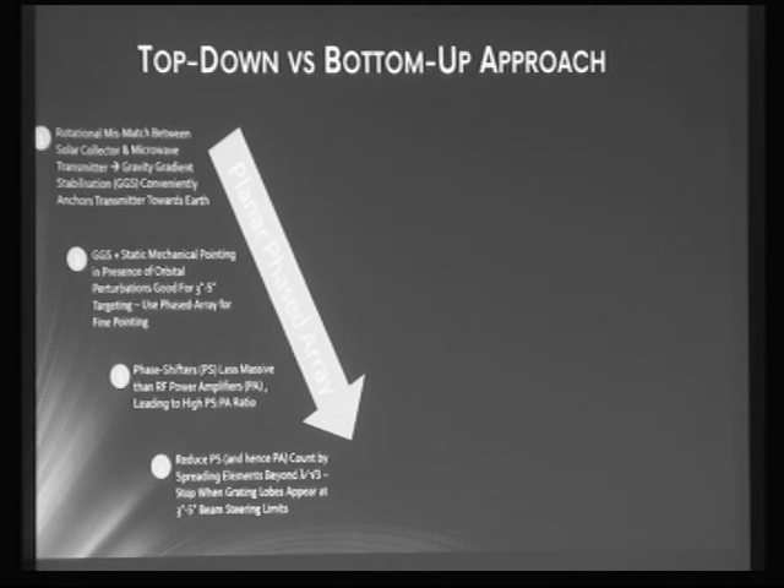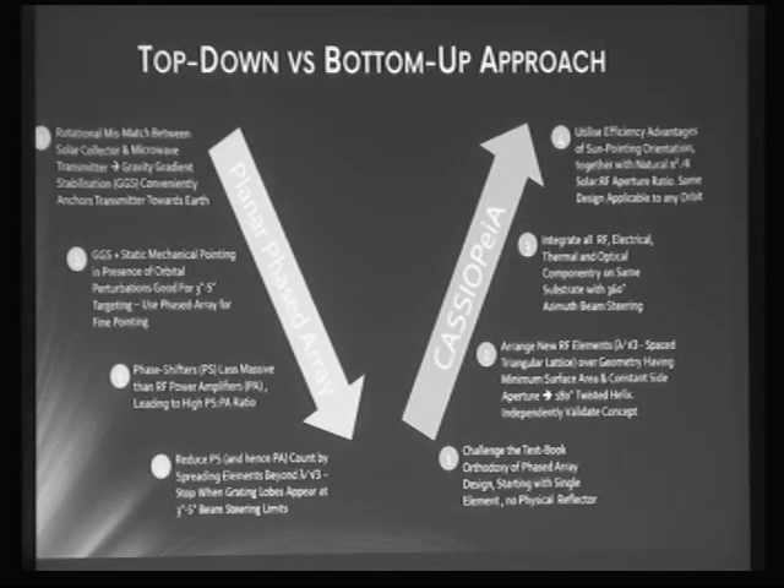Going back to phased arrays — there's a series of very logical steps and decisions that lead to a sensible design. But there's a saying: if you continue to do things the same way, you'll end up with the same result. So I've taken a different approach, starting at the very bottom of the design, looking at individual RF elements and asking what it would take to enable steering through 360 degrees. The next step is to verify results independently, and we've reaped some advantages — not only do we have the RF phased array, but we can also integrate other SPS functions such as concentrated PV.